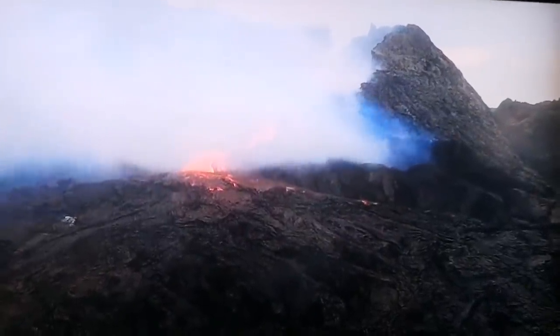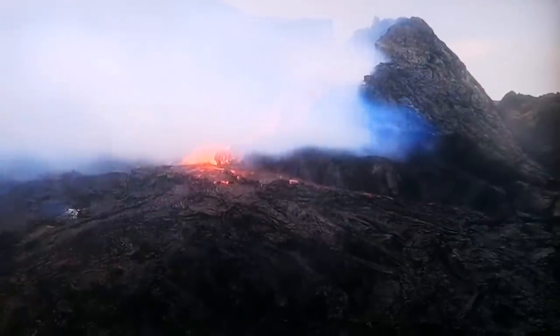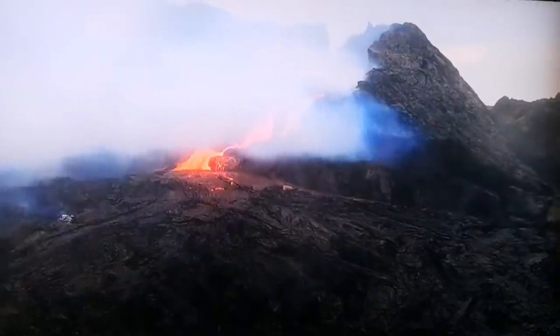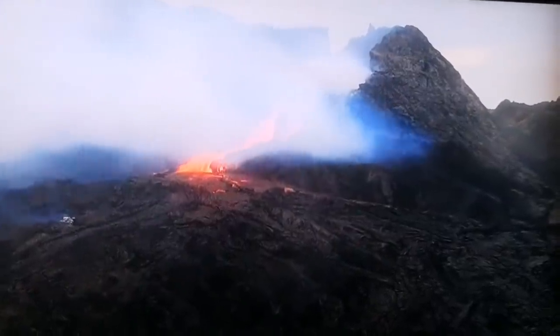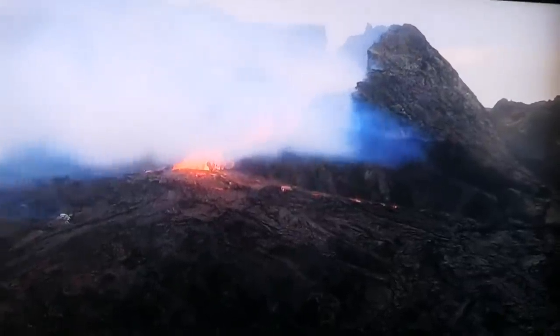By volatiles we mean things that are not silicate, like water, sulphur dioxide and CO2. Of course these are the products of the volcanic activity. Water in the form of water vapor exists in minerals.